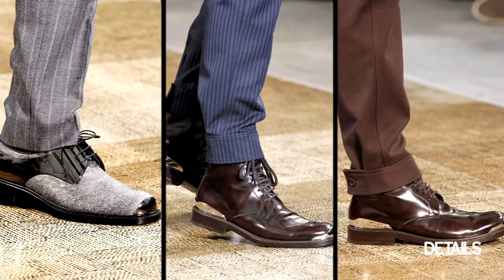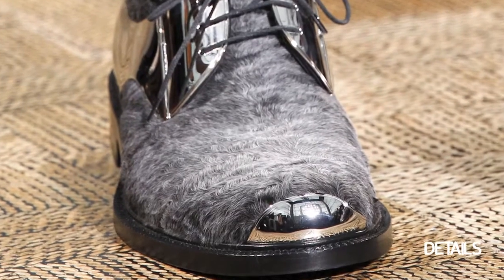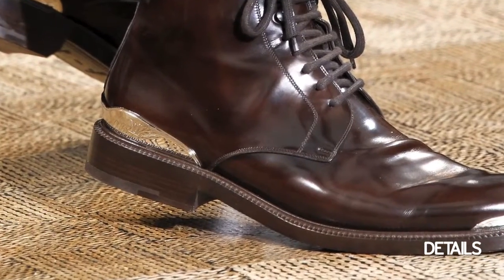Most of the shoes and the boots in the show had these really cool metal tips on the toe and in the heel, which was a really modern way for a shoe to look.